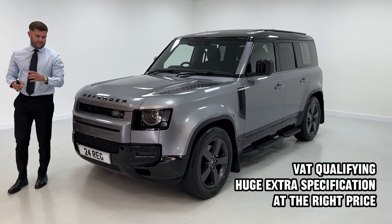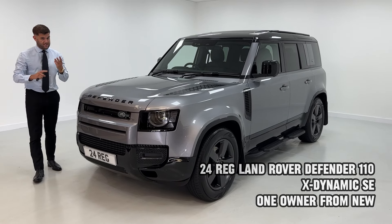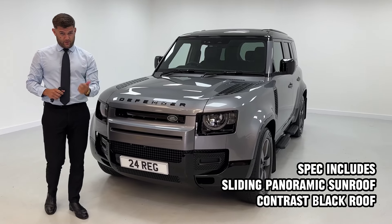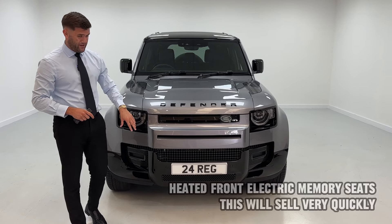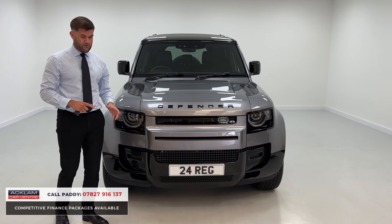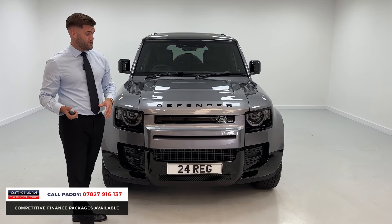We absolutely love Land Rover Defenders here at Ackland. We sell many of them per week and when you get the ones with the right options, specifically the main three that this one has — sliding sunroof, electric tow bar and air suspension — partnered with the fact it's a D250 X-Dynamic SE, 24 plate, 5,000 miles and it's VAT qualifying. It's just a great car, a perfect family SUV with the right options.